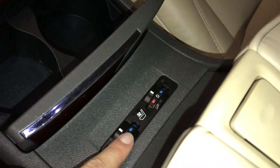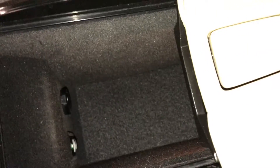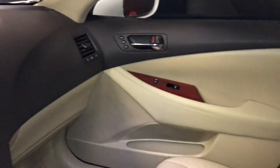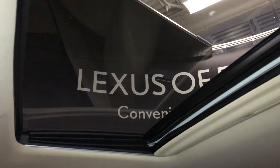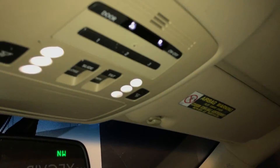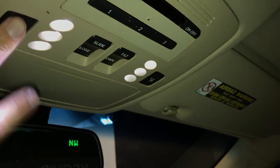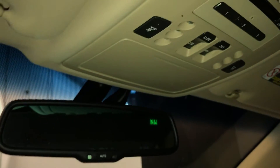Heated and ventilated front seats with three settings. Underneath your armrest you'll find your auxiliary input, power outlets and storage. Lockable glove compartment, power tilt and sliding sunroof with a sunshade — controls are overhead. Three integrated garage door openers, sunglass holder, and an auto-dimming rearview mirror with compass.